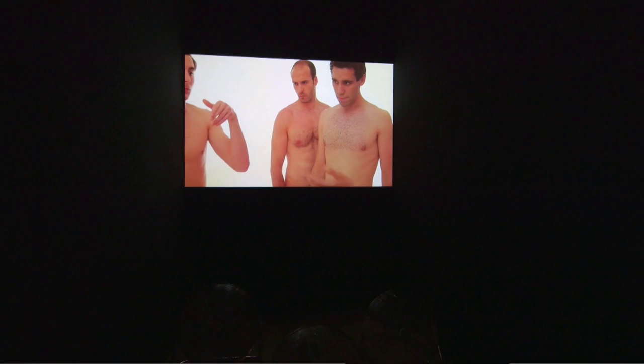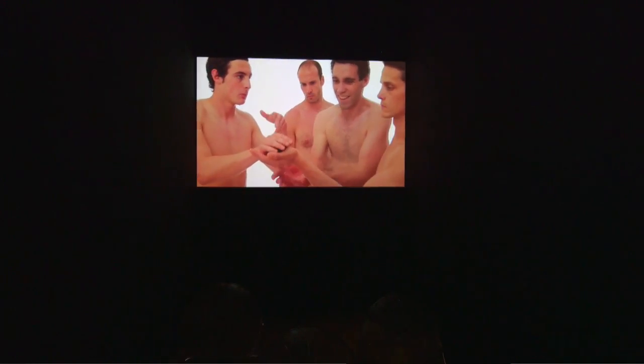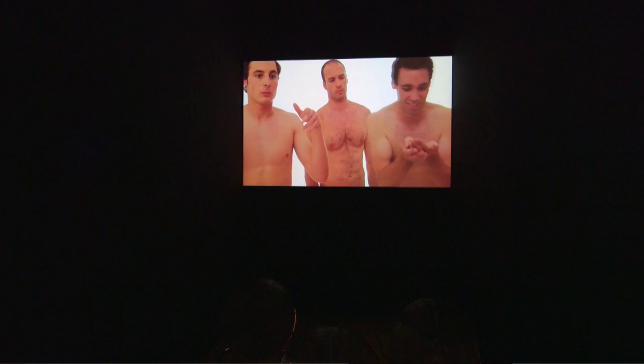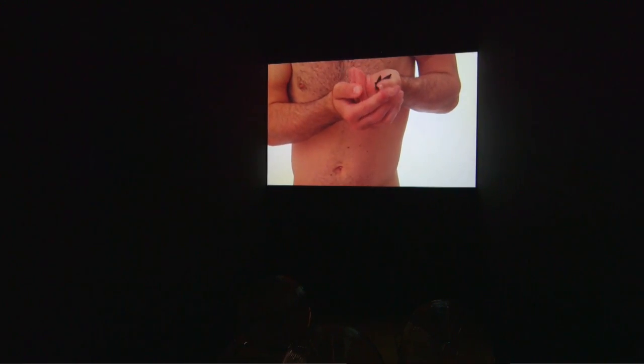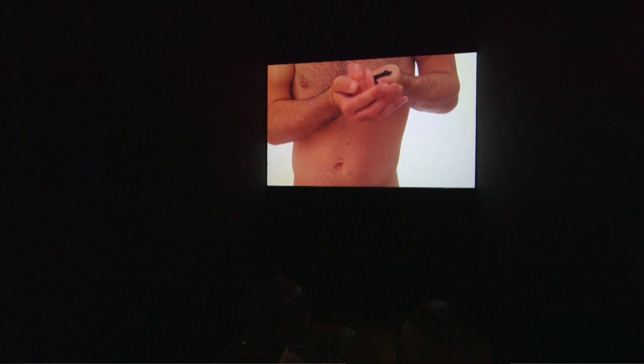This idea of bringing people across time into one location is also echoed in Abre de Schwartz's work 'I'll Never Wear Sunglasses Again', which uses texts by Paul Teck, Felix Gonzalez Torres and Derek Jarman.